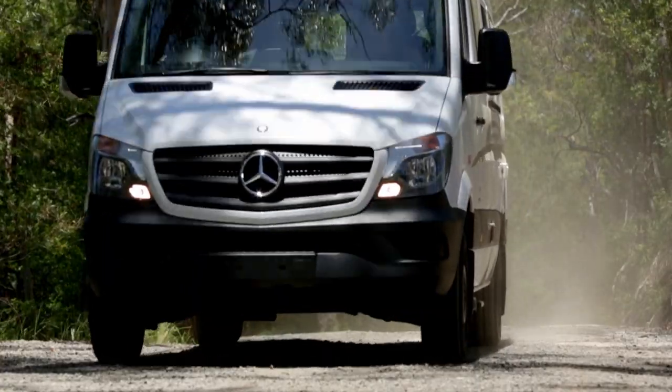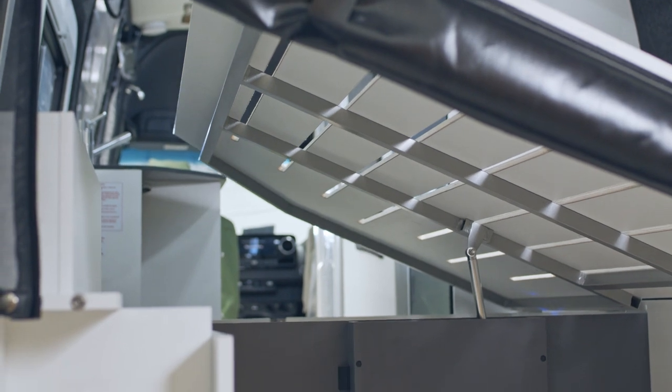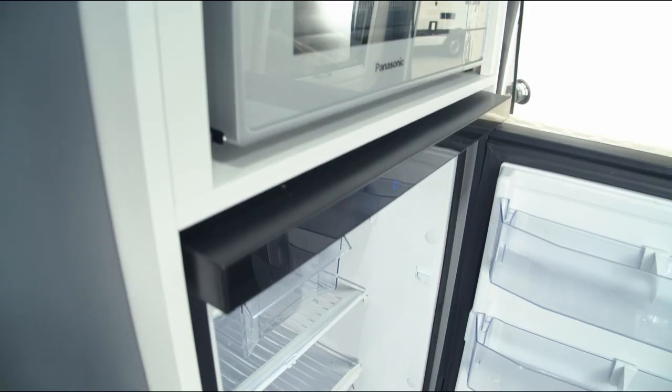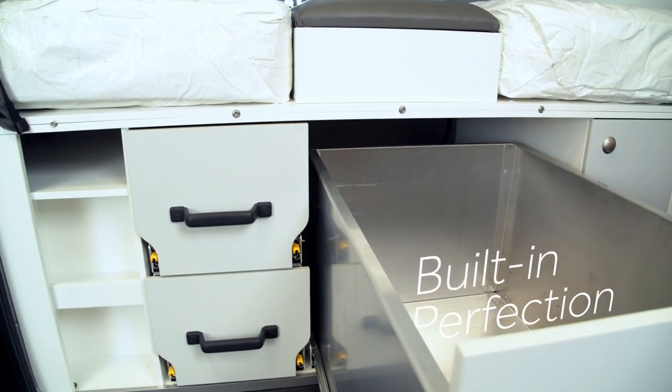Built into the Fiat Ducato and Mercedes-Benz Sprinter, the range boasts several layouts to suit various owners' needs. Each model is designed with clever use of space to achieve generous storage and retain best-in-class functionality.